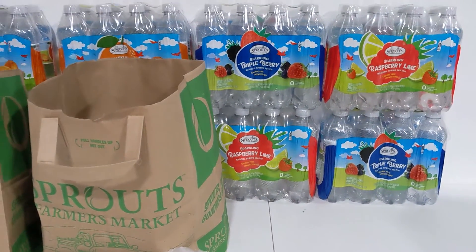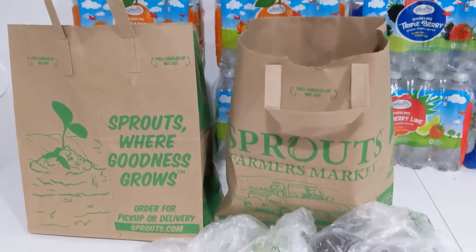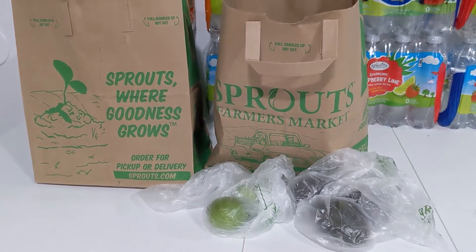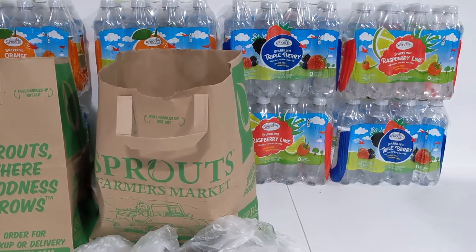There is a small pickup fee — it varies from $1.99 to $3.99 — but it's worth it as a mom with two small kids to go ahead and do an order for pickup and still save a ton of money.